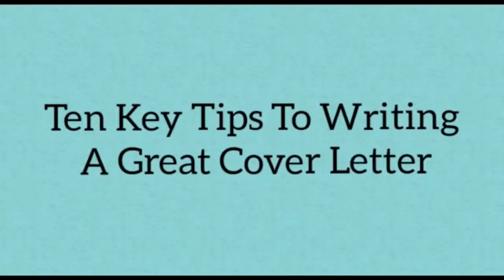Welcome to yet another interesting topic for the day — 10 key tips to writing a great cover letter. When you come to put your cover letter together, we suggest you refer to these 10 areas to make sure it's as strong as possible. So let's get started.